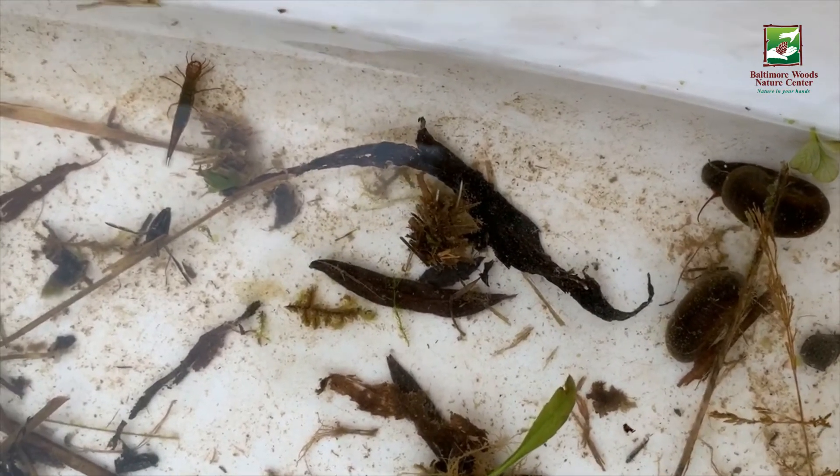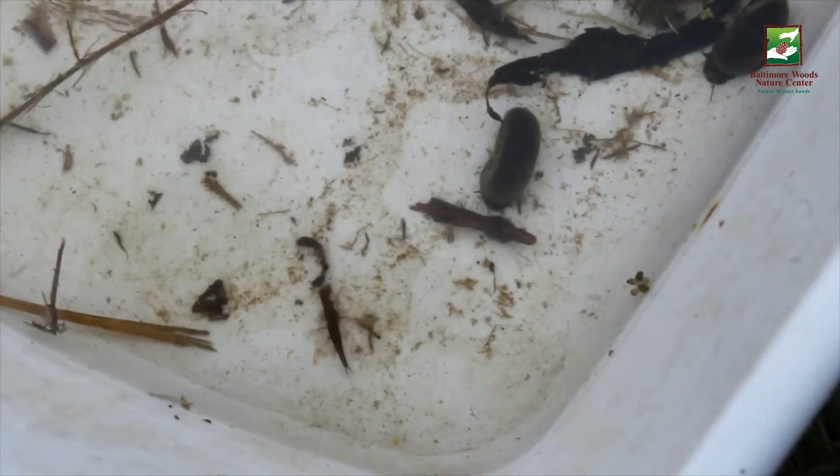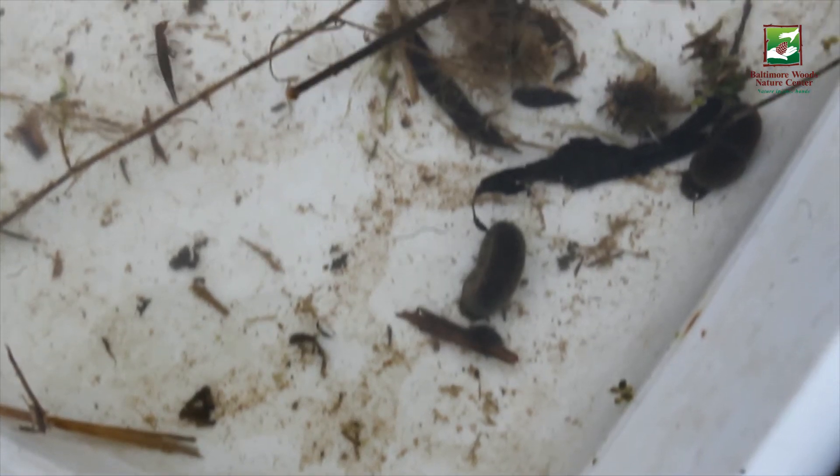Although these creatures may be fierce predators in their local food chain, animals like bigger fish, birds, and mammals simply think these water tigers are irresistible morsels.